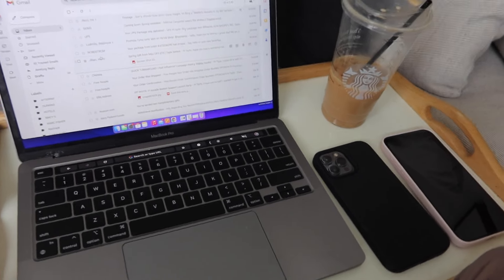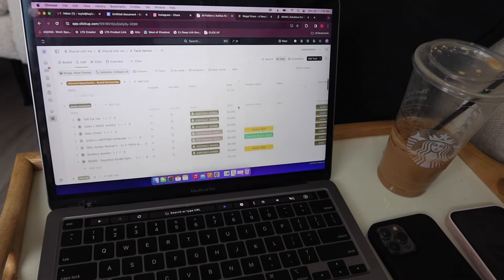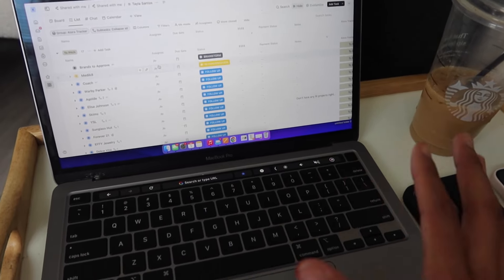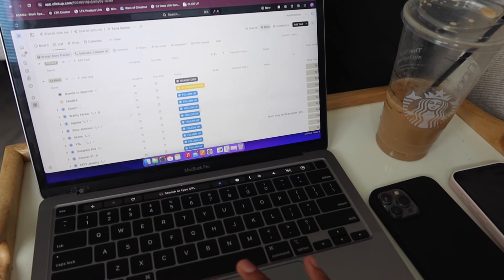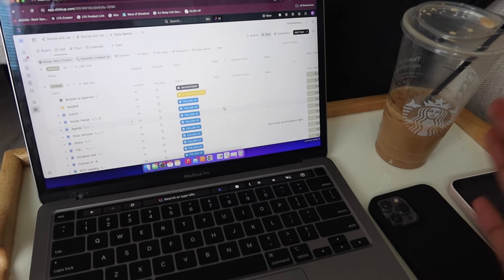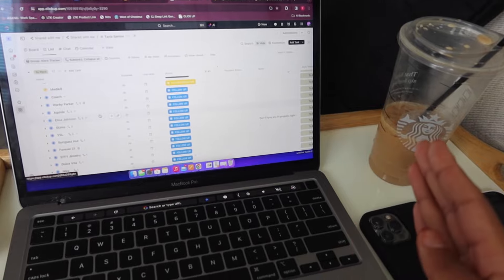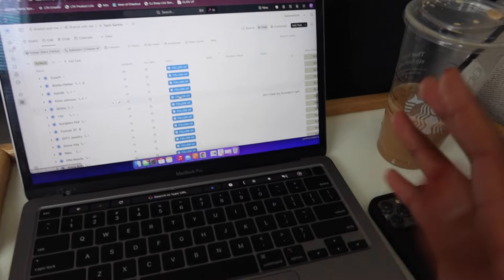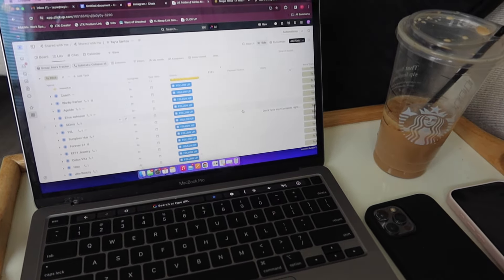This is my little setup right now. I use ClickUp — I don't really want to show you guys because it has everything all mapped out — but it basically allows me to have communication with my manager and see how everything is playing out: what's to pitch, what has been pitched, what needs to be followed up on, what we've landed for collaborations, how much they're paying, and where we are in each collaboration. It keeps things really easy and organized so I can see where we are in timelines, and it's easy to keep track of.